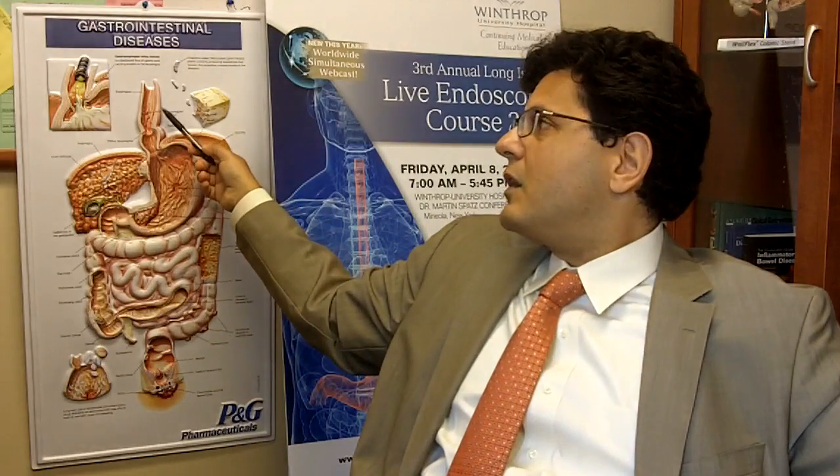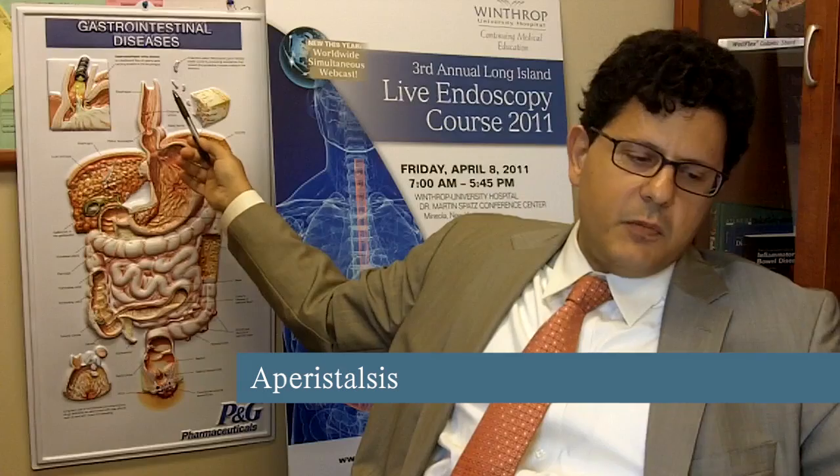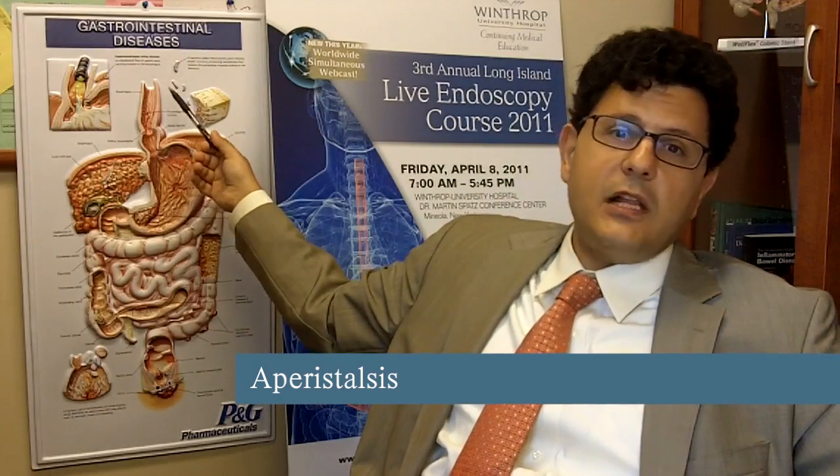In achalasia, there is dysfunction of the esophageal muscle consisting of two main issues. Number one, the sequential muscular contraction that pushes the food down — peristalsis — is dysfunctional. The esophagus doesn't contract in a sequential way to push the food down. The medical term for that is aperistalsis. 'A' from the Greek means 'not to have,' so aperistalsis means you don't have peristalsis, which is the propulsion of the food.